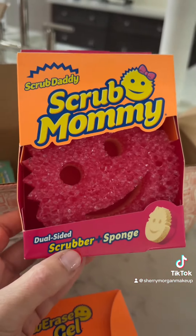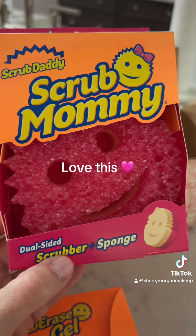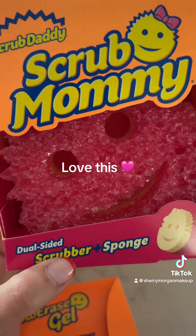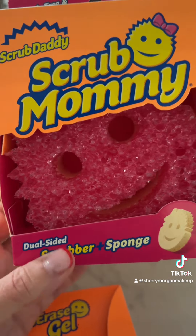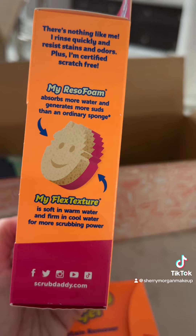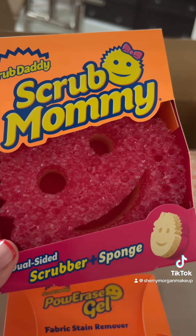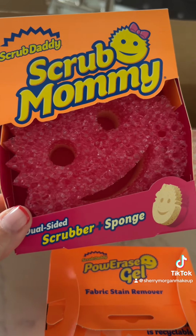My very favorite — the reason I reached out to them — is this little baby right here. I freaking love this sponge so much. In fact, one time my husband brought home something else and I was like, absolutely not, I need my Scrub Mommy. So if you have not used this, you need to. Stay tuned — I'm not really sure how I'll demo this, I just know how much I love these products.